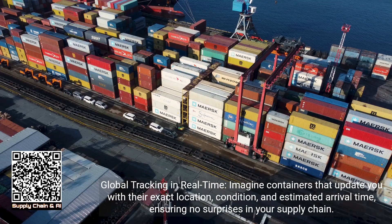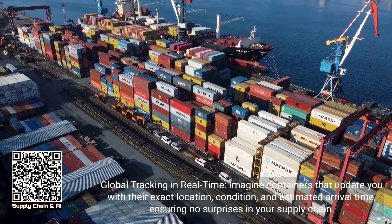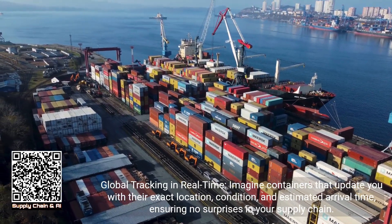Global tracking in real-time: imagine containers that update you with their exact location, condition, and estimated arrival time, ensuring no surprises in your supply chain.